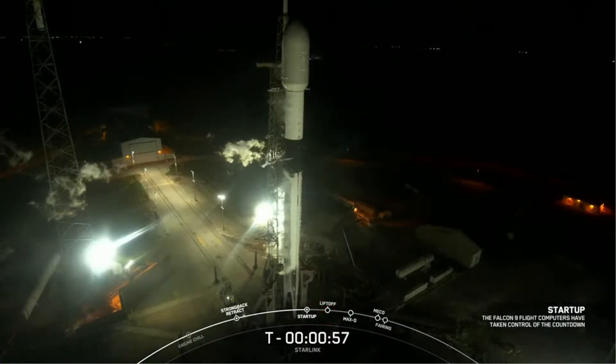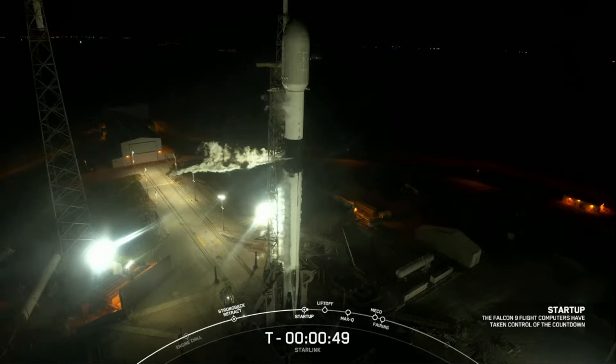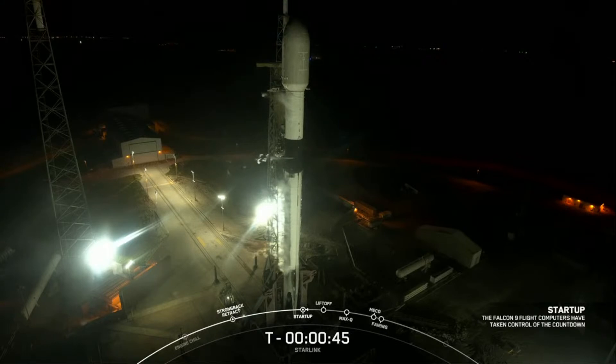Falcon 9 is in startup. As you just heard the callout, Falcon 9 is now in startup, meaning that the flight computers have now taken over the launch countdown. In just a few seconds, we should hear our launch director, or LD, give the final go for launch. LD: go for launch. And the launch director has given the final go to proceed for launch.